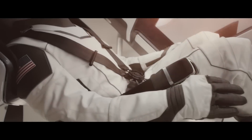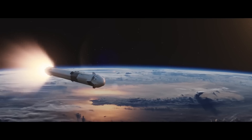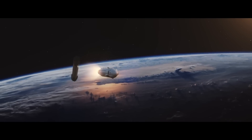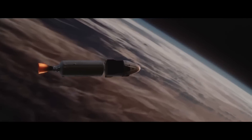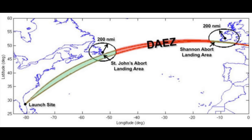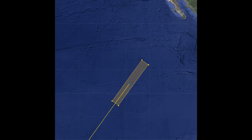Like all other SpaceX crew missions, they're launching northeast out of Florida over the Atlantic at an inclination of about 51.6 degrees, very close to the space station inclination. There are no plans to go to the space station, nor would it be possible with the Delta-V they have. They're using a similar launch trajectory because all of the contingency abort plans are predicated around this particular trajectory. Because they're going into an elliptical orbit, they can't drop the second stage into the Indian Ocean as normal — instead they have to bring it all the way around and drop it off the coast of Mexico.